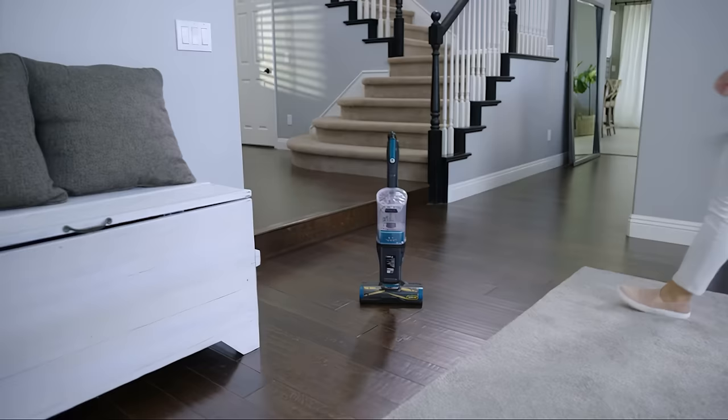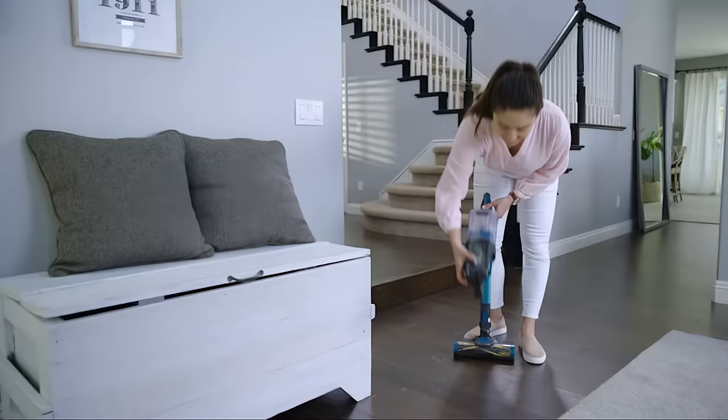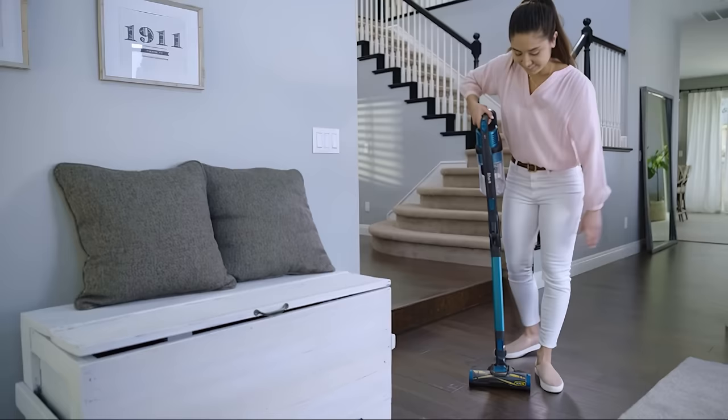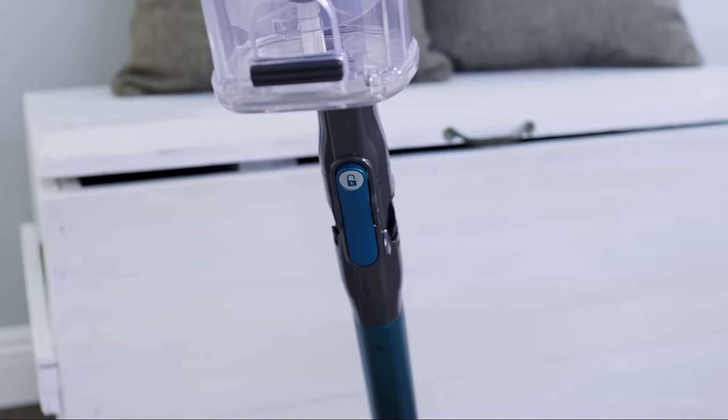It's a 2-in-1 vacuum that can be used as both a handheld and a stick vacuum. It's more expensive than some similar ones, but it's worth every penny. Its runtime is not as impressive, and consumers complain that the suction is heavy. It's extremely maneuverable, though — steerable and small.